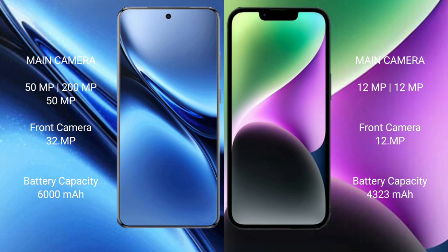Vivo X200 Pro has a 6000mAh battery with 90W fast charging support. iPhone 14 Plus has a 4323mAh battery with 30W fast charging support.